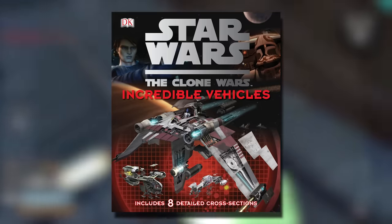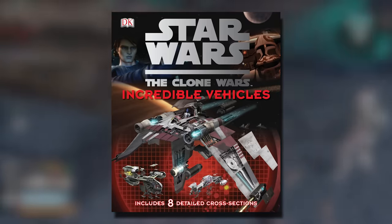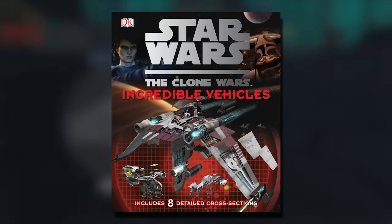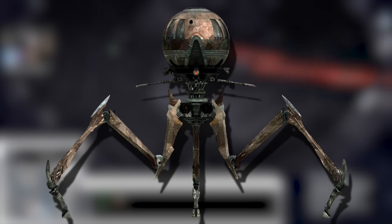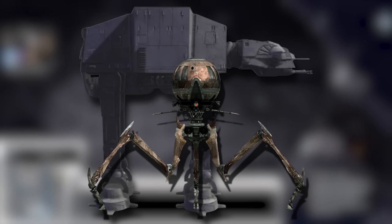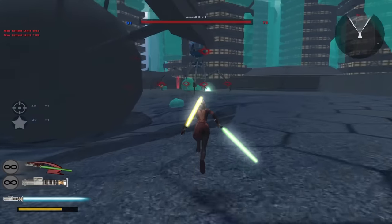I picked up the Clone Wars Incredible Guide to Vehicles book for this video hoping it would have information on the Magna tri-droid — it had a little bit, not much, but a pretty cool book. What we do know is that the photo receptors of the Magna tri-droid offer 360-degree vision, and the scaled-up version could reach a height of 14.5 meters — or 50 feet — which is just terrifying. And there's no reason they couldn't scale it up even further.